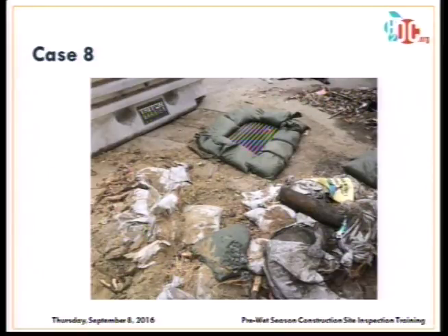Here we see gravel bags along with older sandbags that have split their guts — a problem in itself, made worse by being right next to a drain inlet. The drain inlet has filter fabric, but it's underneath the heavy metal grate rather than on top. If a storm event occurs, you'd have to pull the grate out to use it. Filter fabric should be placed over the top. Since this was taken during the dry season, having filter fabric is appropriate — just placed incorrectly.